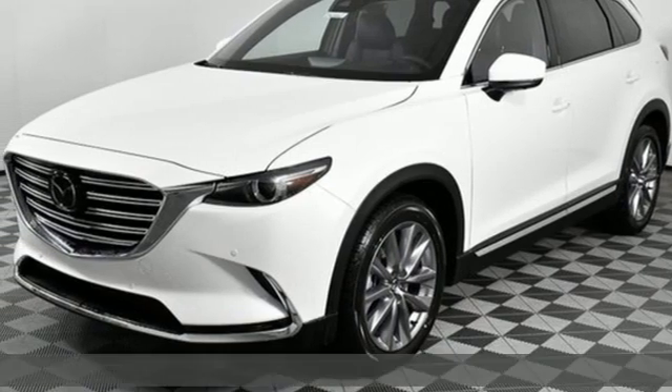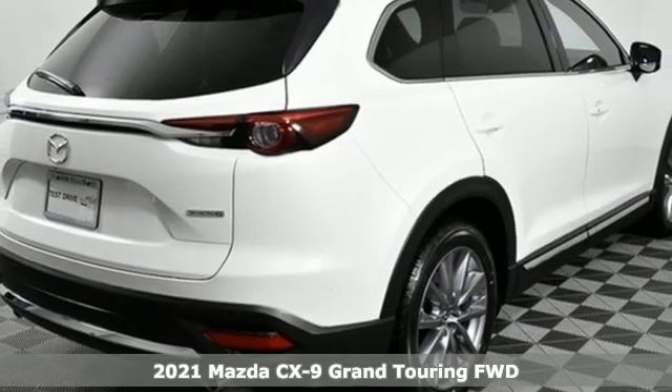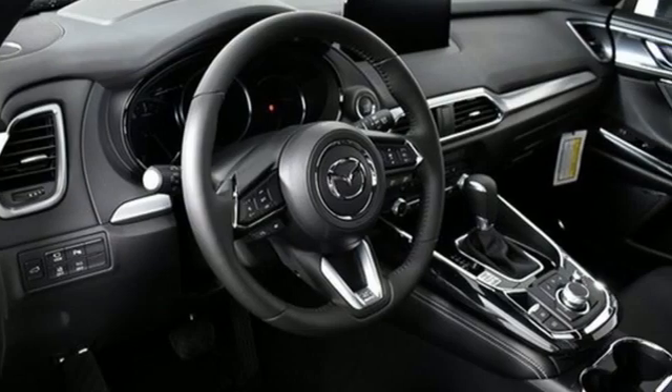Here's a new 2021 Mazda CX-9. With a combination of athletic flair, sporty handling, and practicality, the CX-9 is the most fun to drive SUV.